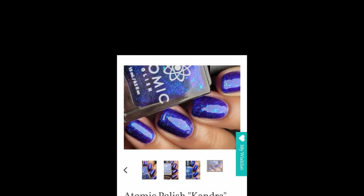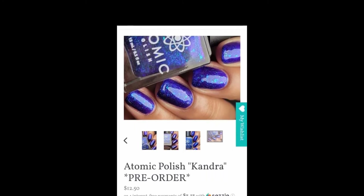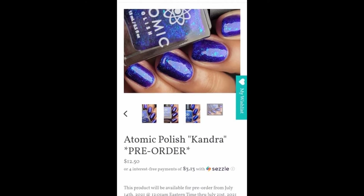Candra is a color-shifting flaky jelly polish. It has a deep violet base with a heavy blue to purple shift and is filled with flakes that shift aqua green to blue. It's opaque in two to three coats. This is the next polish in her Mistborn series and it's inspired by the Candra people.